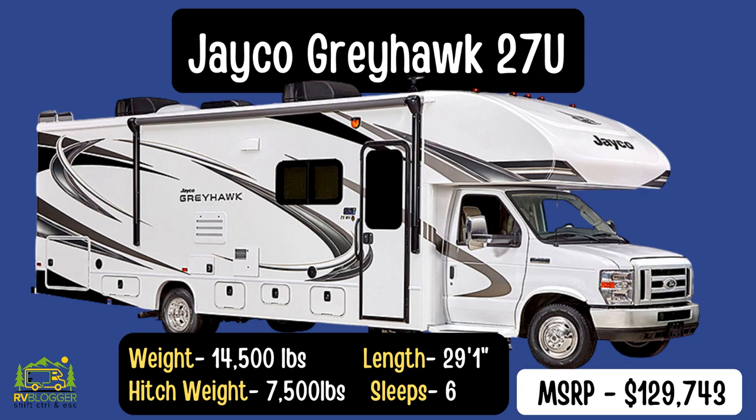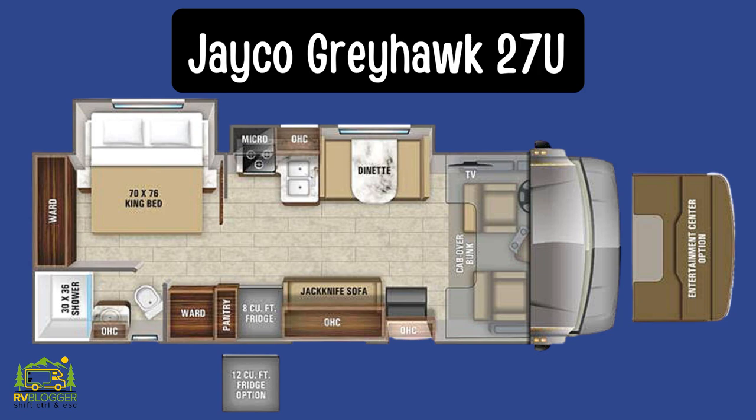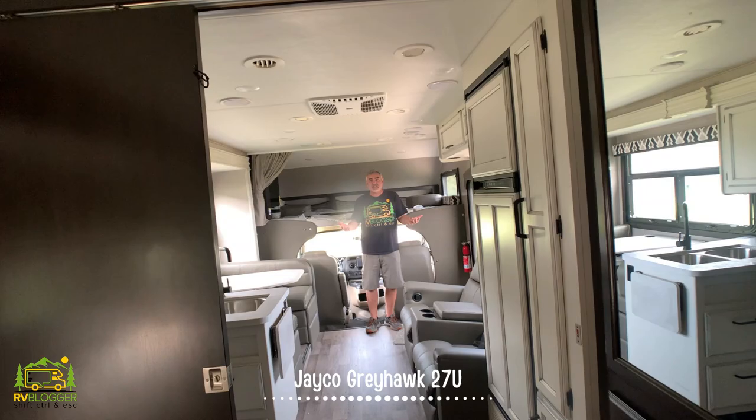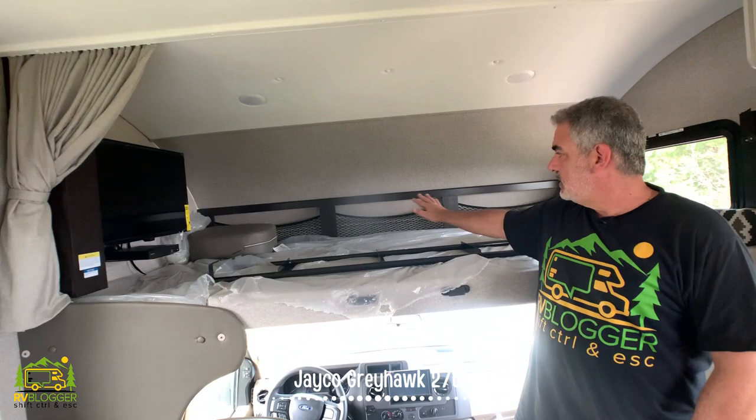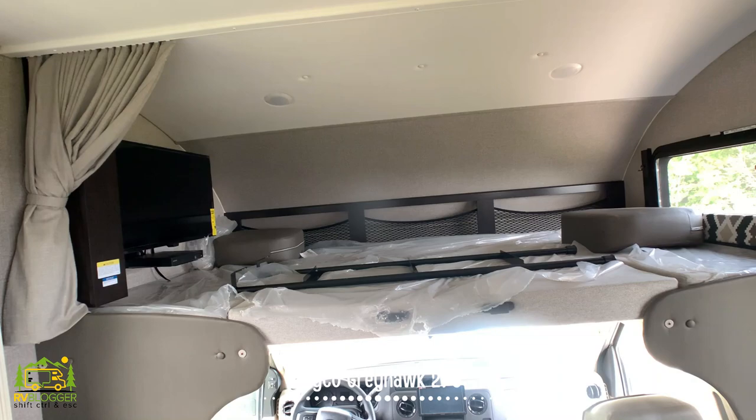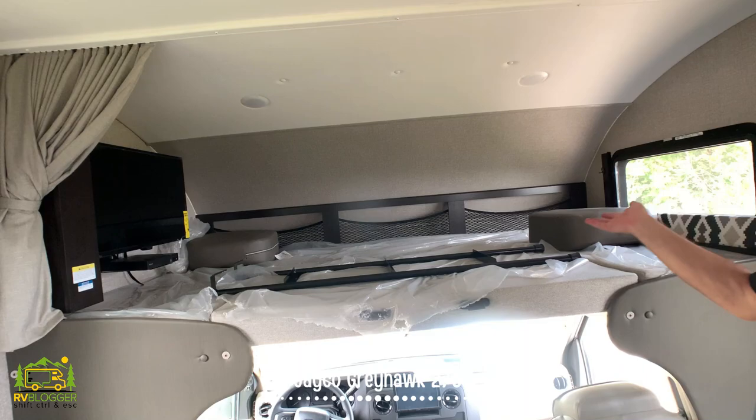This Class C RV is the Jayco Greyhawk 27U, and it is 29 feet, 10 inches long. It sleeps up to five people, but when you first walk in it feels like it's 35 to 36 feet long — it's tremendously huge in here. There's a really large bunk over the cab where two people can easily sleep. You can put a TV on one end, and there's a side window on the other end for a nice cross breeze.